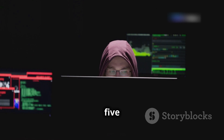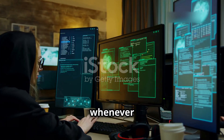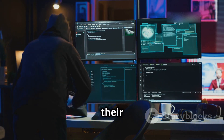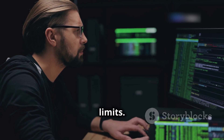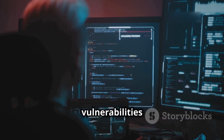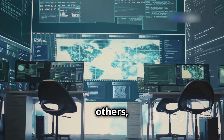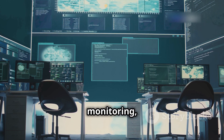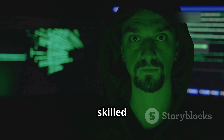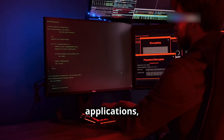Myth number five: hackers can hack anything. Hollywood loves to portray hackers as digital gods capable of bending any system to their will, but even the most skilled hackers have their limits. Hacking isn't about knowing some magical code that unlocks everything — it's about understanding vulnerabilities and exploiting them. And not all systems are created equal; some have multiple layers of protection, constant monitoring, and robust security protocols that are incredibly difficult to breach.